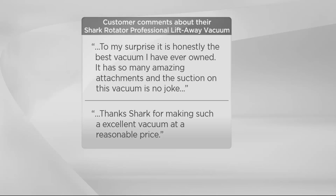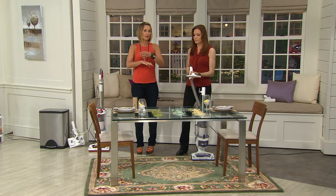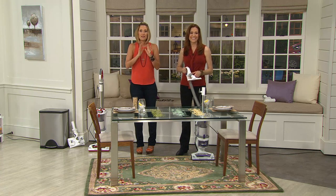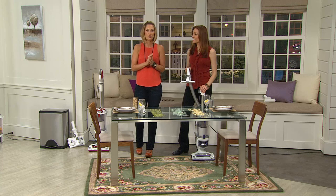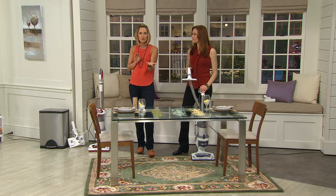'Thanks Shark for making such an excellent vacuum at a reasonable price.' You can go buy a more expensive vacuum and think you're going to get better suction, more power, easier to use — let me tell you, there are great vacuums out there, and I've used them all. When I used this I was aghast, amazed, for a fraction of the price doing just as good if not better. But you've got 30 days to try it — if you're not impressed, send it back.